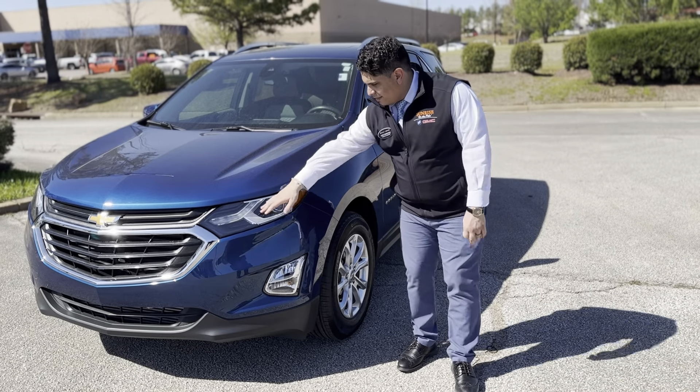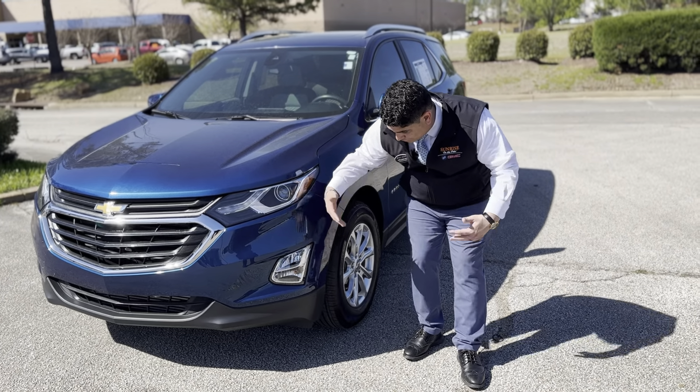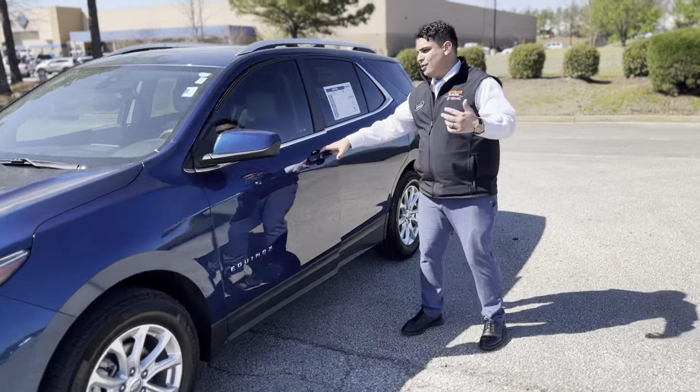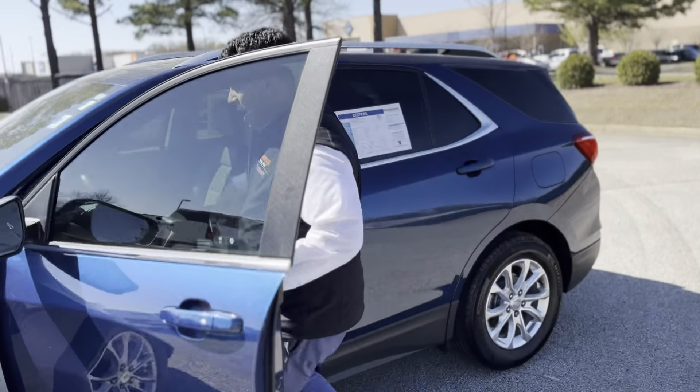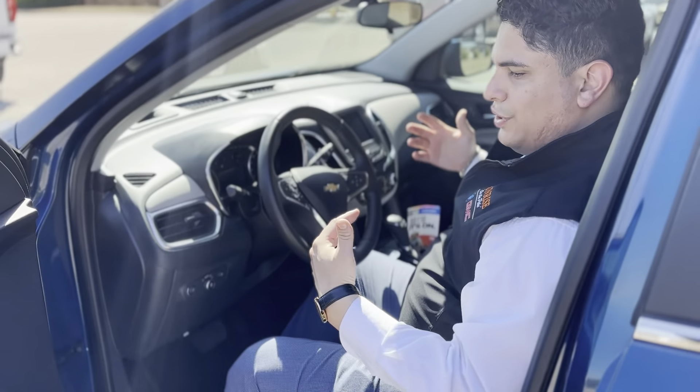A standard LT is going to come just with LED light beams, but it's not going to come with fog lights — which this one does. It's also not going to come with 18-inch wheels — which this one does. So there are a lot of extra features on this one.